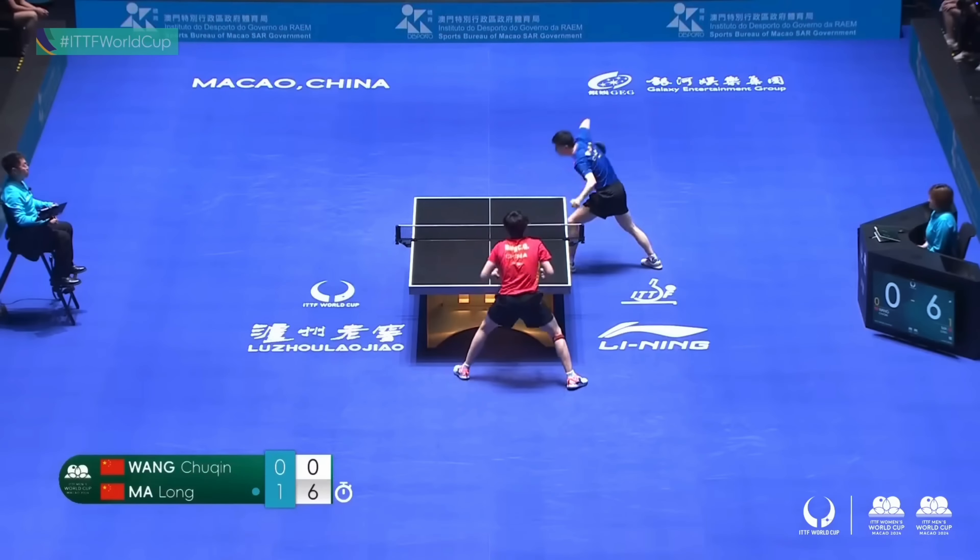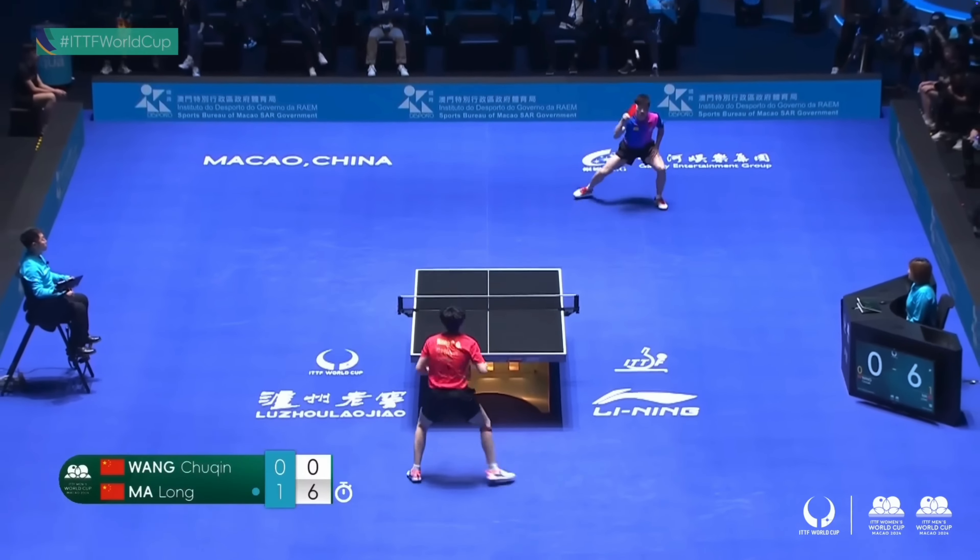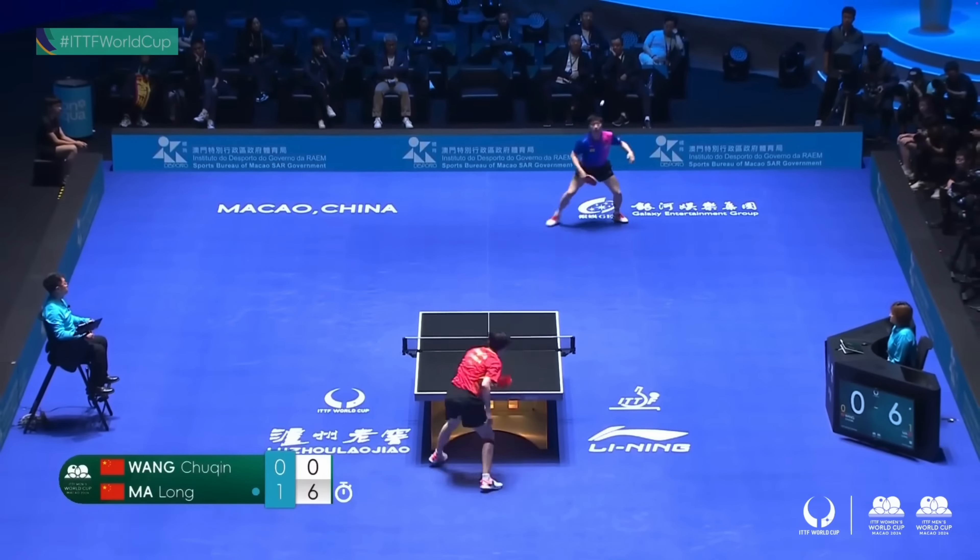Setting aside those who intentionally hide the ball, for most players the hiding happens naturally, especially with reverse pendulum serves. The body movement combined with tossing the ball at an angle makes it easy to hide the ball. It's subtle, but over the course of a match it really adds up. If every third serve is a little tricky to read, that's a big advantage for the server — and we all know how crucial serves are in table tennis.